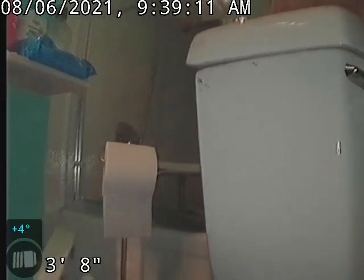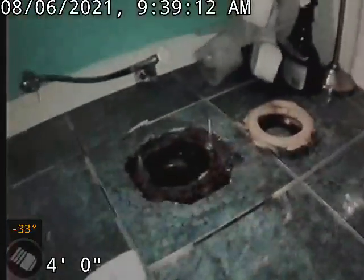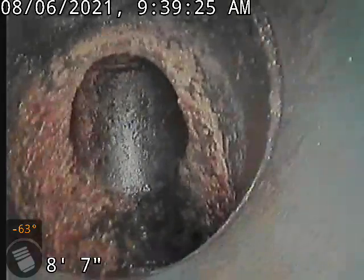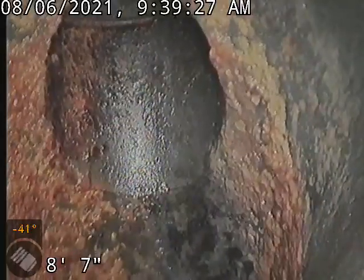We're at 727 Apple Tree, we're in the bathroom. We lifted up a toilet and ran a camera. The main came out outside towards the building and we didn't see anything over there, but let's see what's going on here.